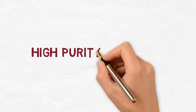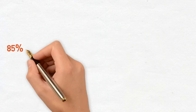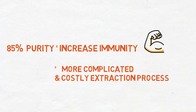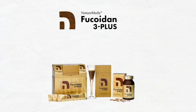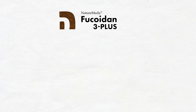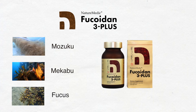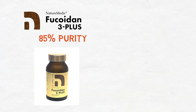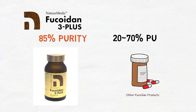Research data from Japan and Australia shows that 85% purity of fucoidan is the optimal level for increasing immunity, but high purity also equals a more complicated and costly extraction process. At Nature Medic, a company that specializes in fucoidan, we stick to only 85% purity for all of our products. Our Fucoidan 3 Plus uses mozuku, mekabu, and fucus at 85% purity, making it incomparable and more effective than other products that use low quality fucoidan of 20 to 70% purity.